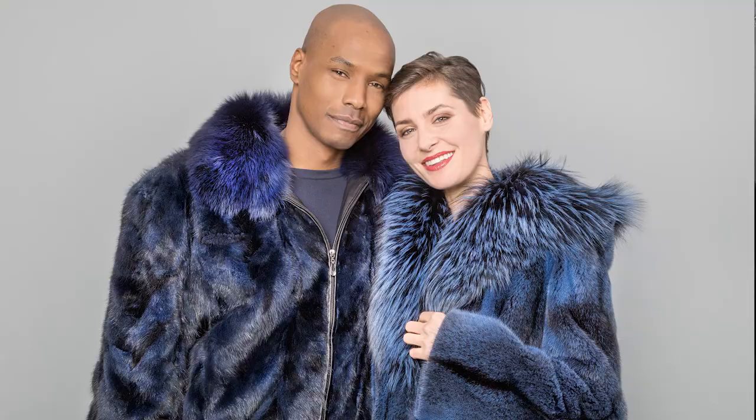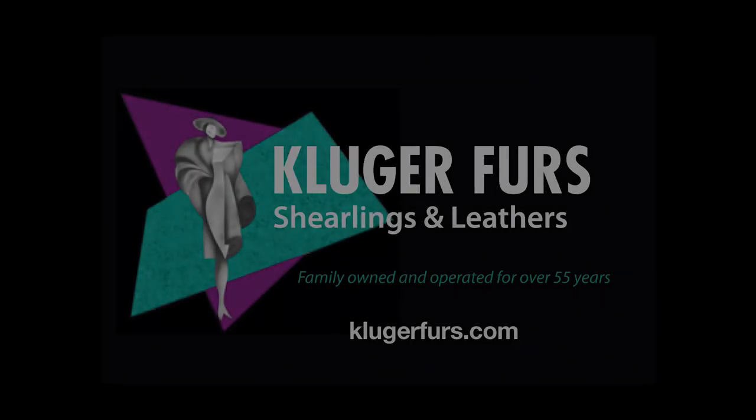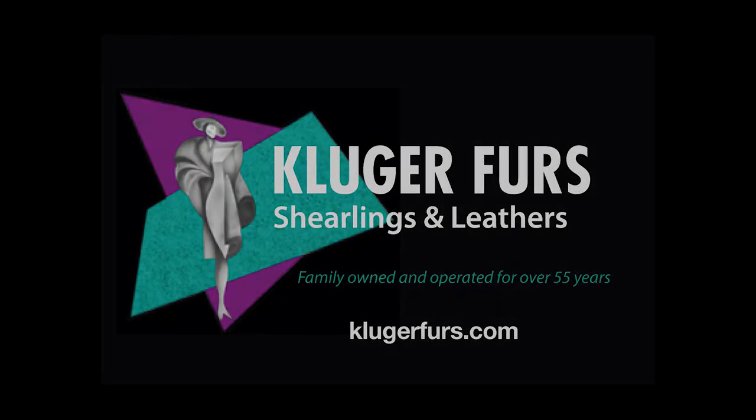It was fantastic. I'm not going to be able to choose because there's just so many great photos that were taken.